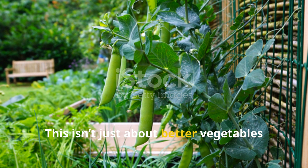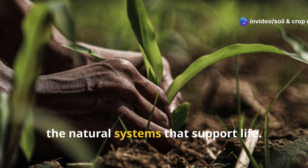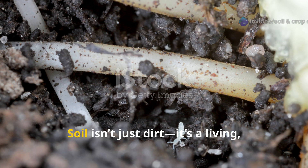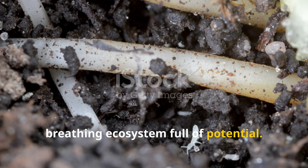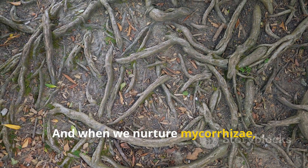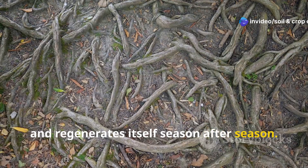This isn't just about better vegetables or lusher landscapes. It's about rethinking how we connect with the natural systems that support life. Soil isn't just dirt — it's a living, breathing ecosystem full of potential. And when we nurture mycorrhizal fungi, we create soil that feeds, protects, and regenerates itself season after season.